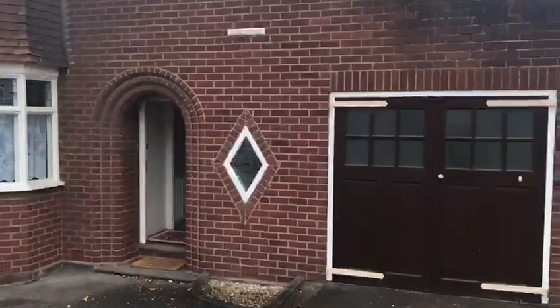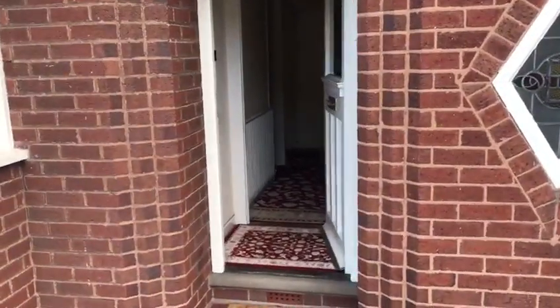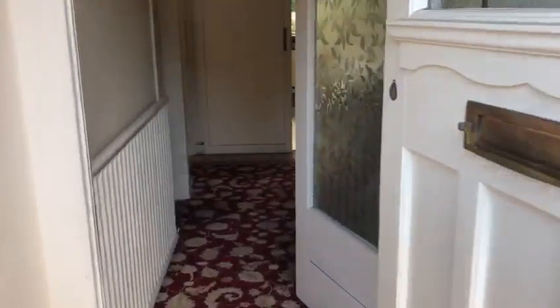Hi there, it's Ian from Hicks Hadley. I'm here today on Hales Owen Road with a beautiful three-bedroom detached house to show you. It's only had one owner and it's glorious — a slice of history with a beautiful garden, so join me inside and I will show you around.